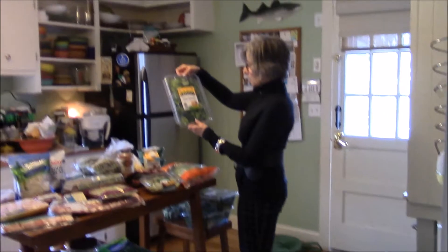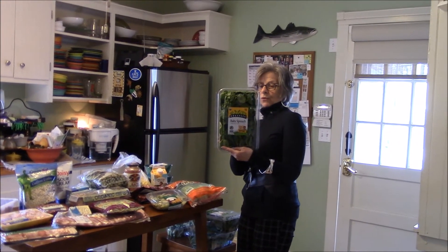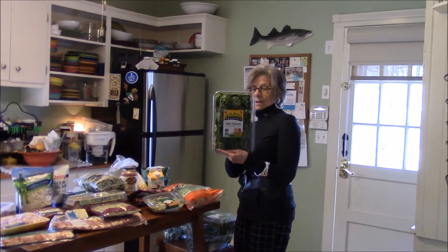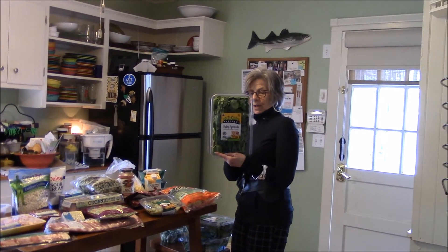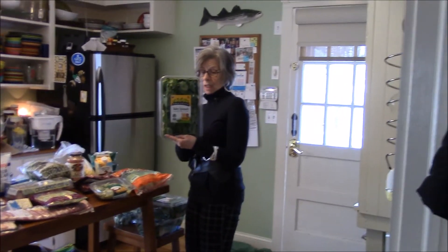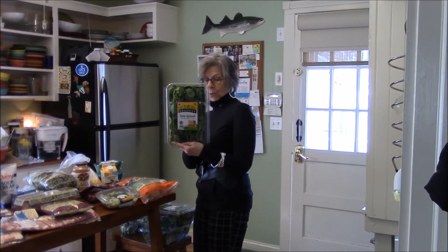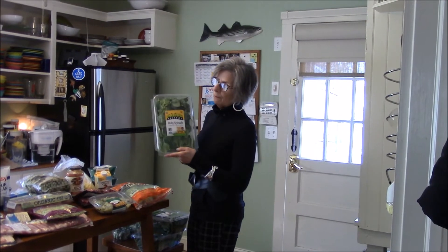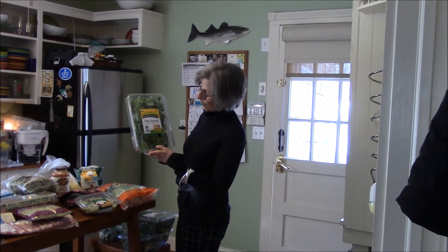A big tub — eleven ounces — of Olivia's organic spinach. In two cups, 85 grams, there are 20 calories, three carbs, and two of those are fiber. They are loaded with vitamin K — 510% — and folate at 40%, magnesium at 15%. Those are nutrients a lot of Americans are missing in their food plan.